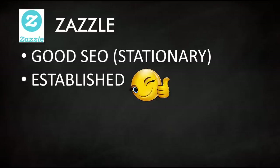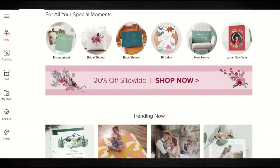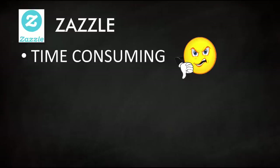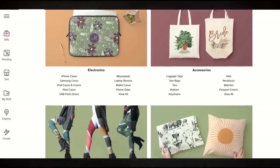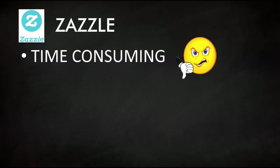Another one I'm kind of middle of the road on is Zazzle. It's an established company with really good SEO, specifically for stationery — if you type in 'funny greeting card,' you're going to get back a Zazzle result. The big downside for me is there are so many products and you have to pick your margins; too many options on Zazzle is a bit of a deal breaker. I've just never really gotten into Zazzle the way I have with Redbubble, TeePublic, or Merch by Amazon.